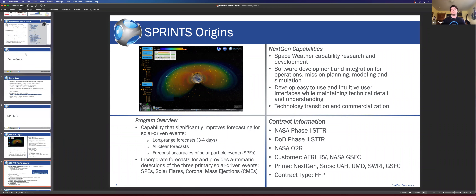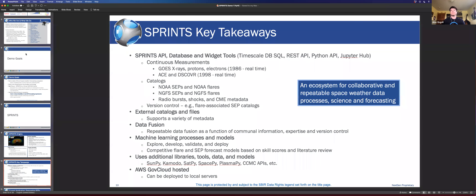Some key takeaways: SPRINTS is an ecosystem for collaborative and repeatable space weather data processes, science, and forecasting. It has a Python API, a database supported by TimescaleDB, a REST API for machine-to-machine processes, and it's JupyterHub-based. The database currently has GOES X-rays, protons, and electrons from 1985 through present, plus ACE and DSCOVR solar wind measurements from approximately 1998 through present.